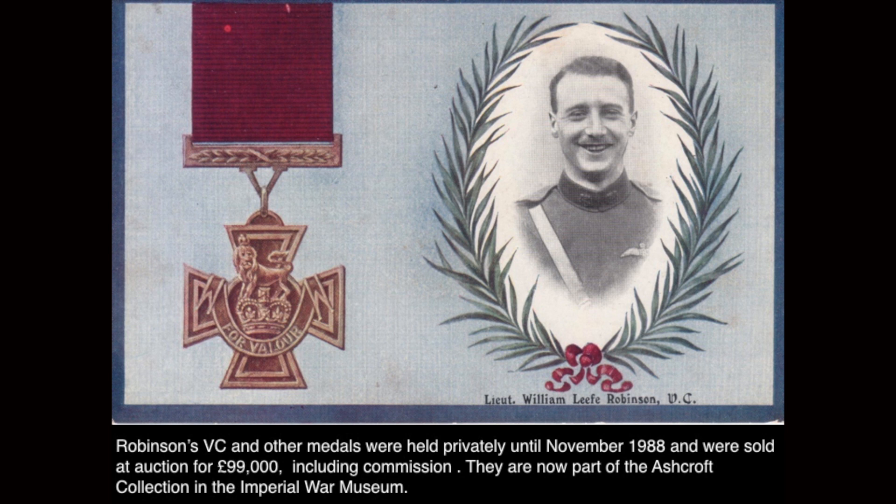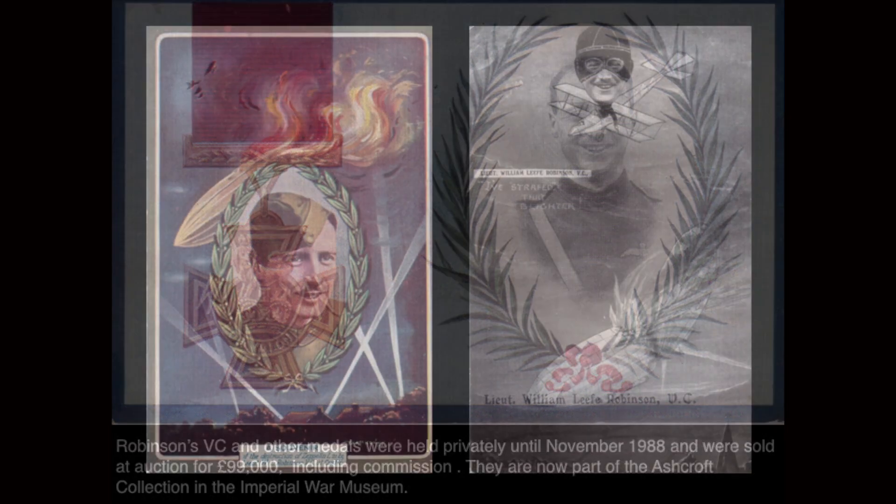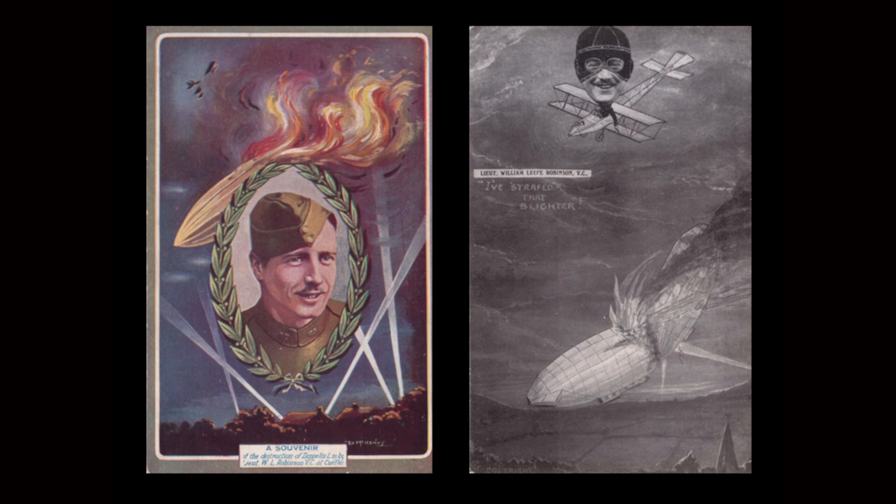For shooting down SL11, Robinson was now the most famous pilot in the country and could not go without official recognition for long. On the 9th of September, King George V handed him the Victoria Cross at Windsor Castle. In record time a Victoria Cross had been issued. Robinson's VC and other medals were held privately by the family until November 1988 and were sold at auction for £99,000 including commission — which is nothing to what they would fetch today. They're now part of the Astroff collection in the Imperial War Museum in London.